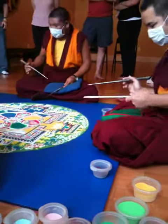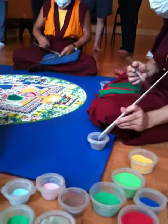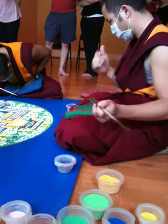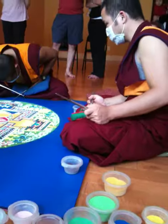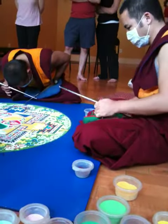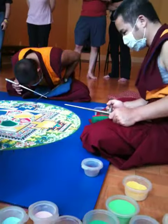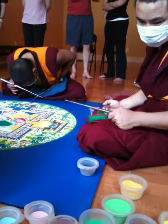This is actually visualized as a three-dimensional palace with Buddha in the center on the lotus. There are four gates — north, south, east, and west. And along the way there are many deities. There's a description of the mandala that you can read here.